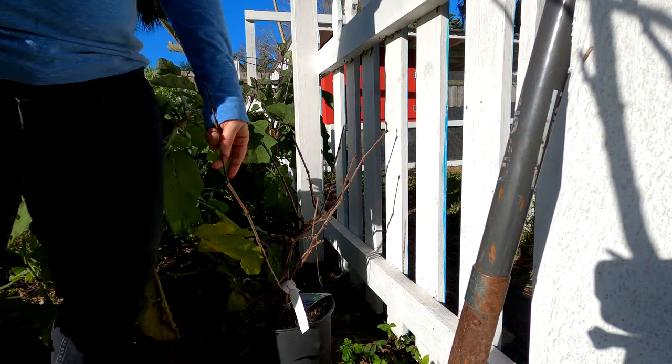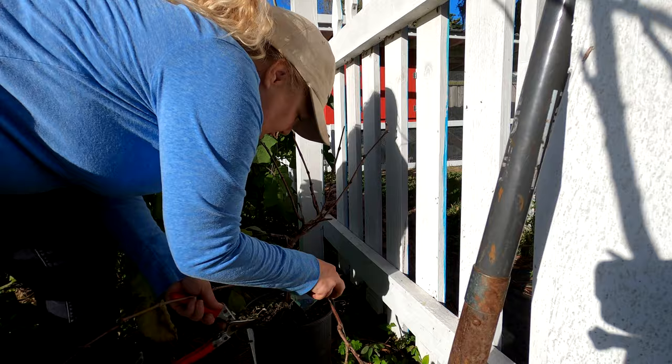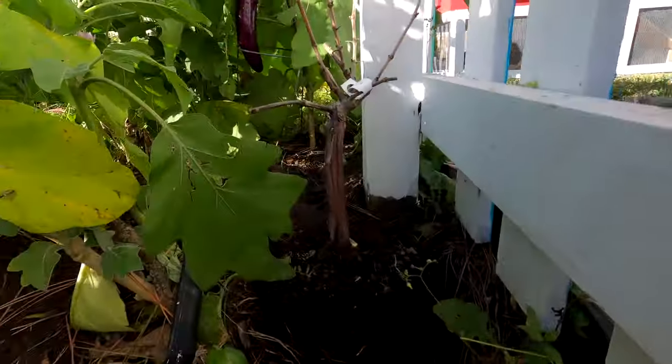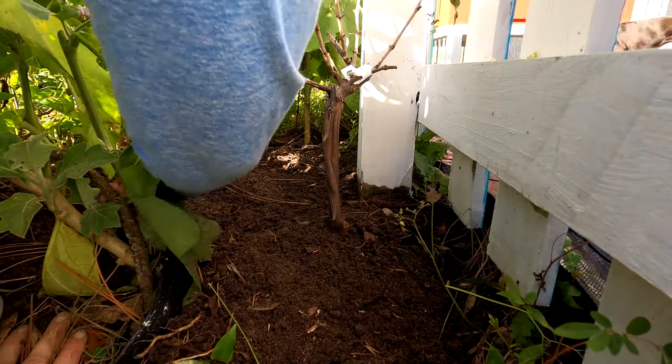Let me go ahead and take those off before I poke my eyeball. Sometimes you've got to be very, very careful. I'm going to put it a little bit crooked. It's a little high on this side, but that's okay — we're going to build it up. Make sure you get the soil deep into the sides.